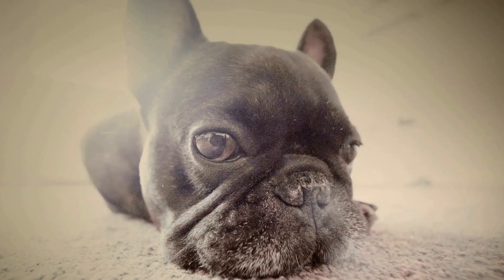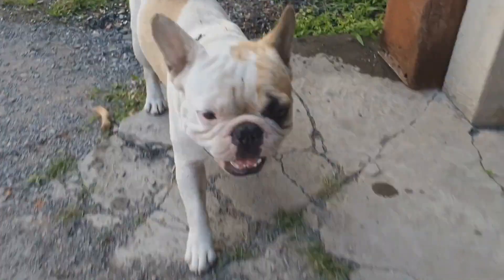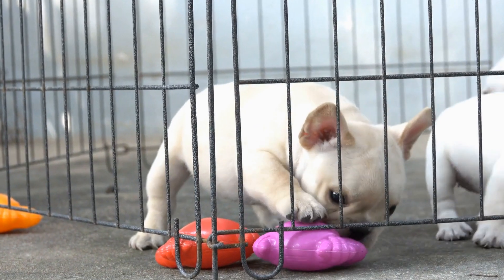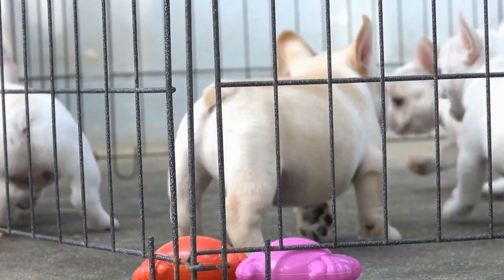In this video, we will guide you on how to choose the right insurance for your French Bulldog. First, assessing your French Bulldog's needs. Before diving into insurance options, it's important to assess your French Bulldog's specific needs.